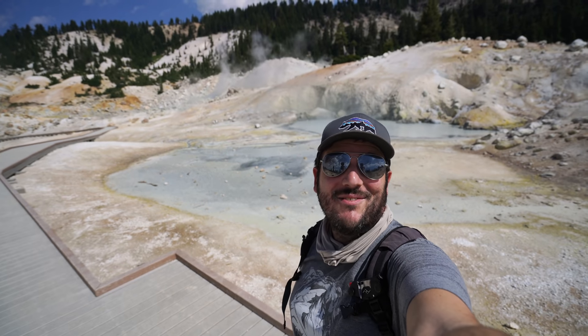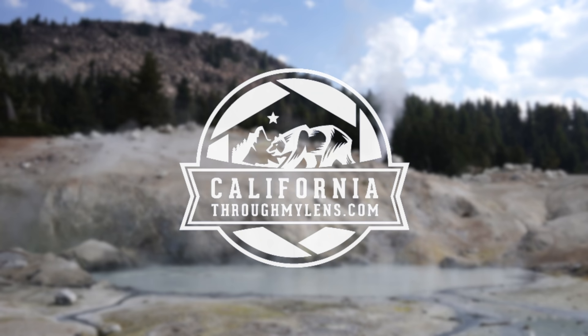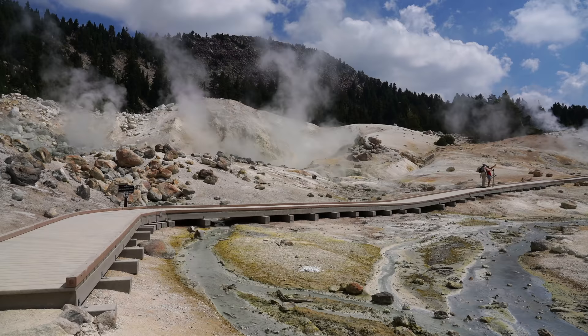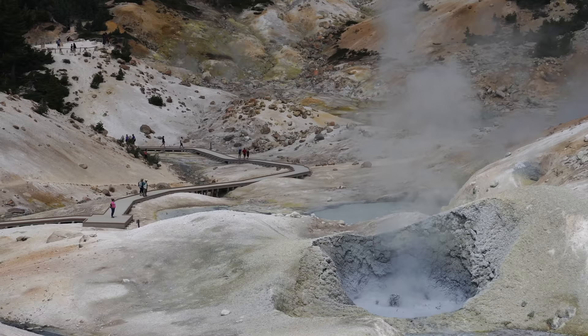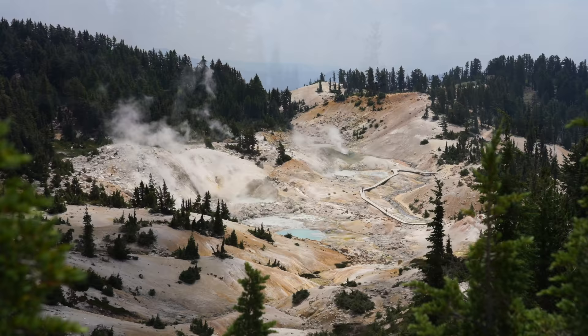Hey guys, Josh from CaliforniaThroughMyLens.com. Today we're in Lassen Volcanic National Park hiking to Bumpus Hell. Bumpus Hell is a hydrothermal area in Lassen Volcanic National Park that's become one of the park's most popular attractions. The Bumpus Hell area is accessed by a three-mile round-trip trail with a couple hundred feet of elevation gain. While the trail is steep at the end, it is suitable for most families.